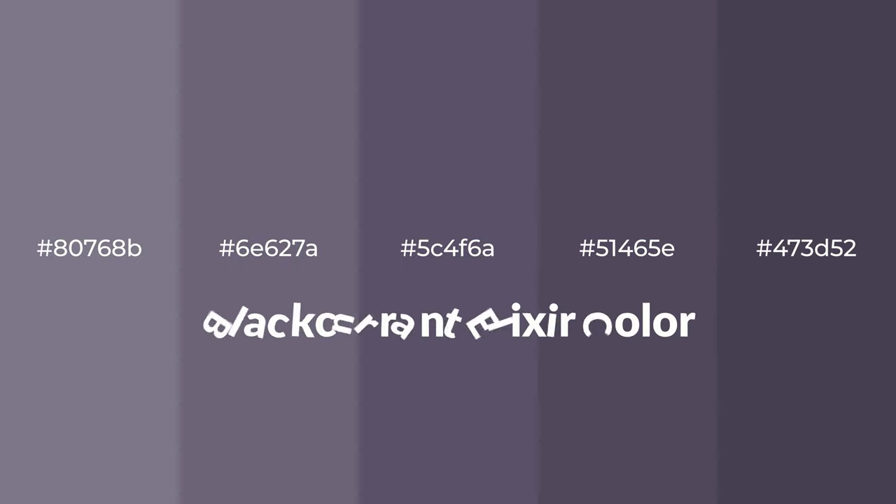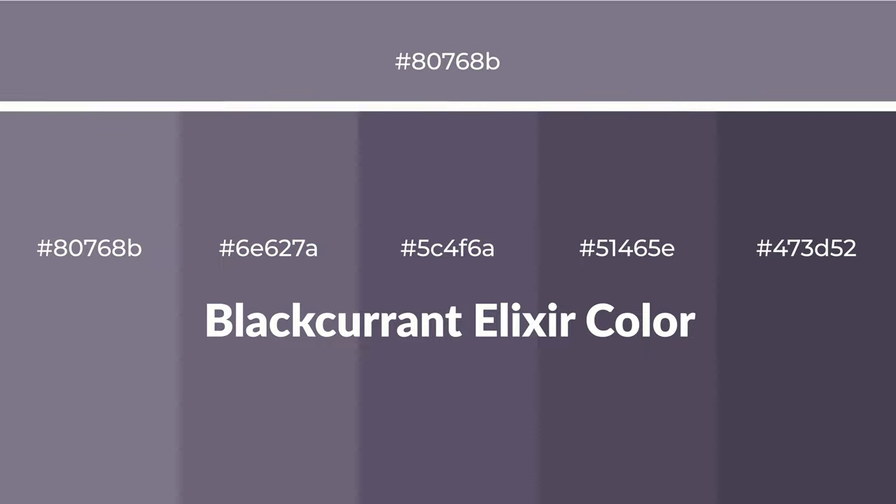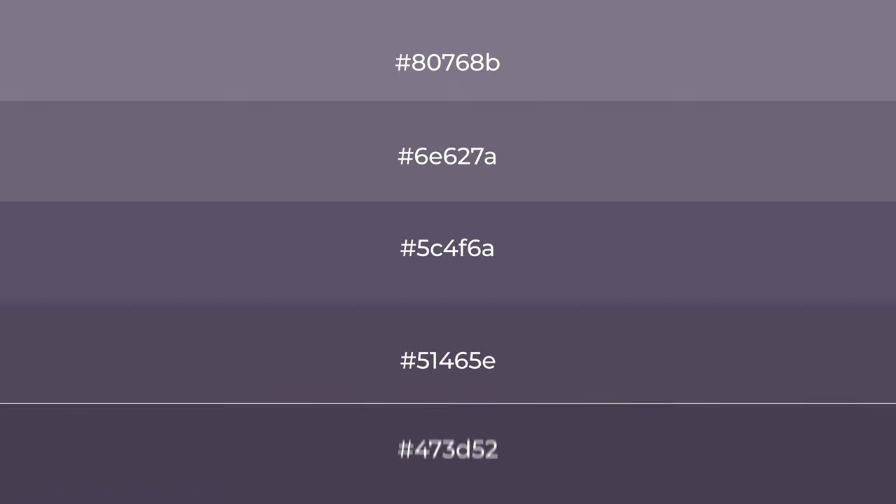Shades of Black Current Elixir color with Violet Hue for your next project. To generate tints of a color, we add white to the color. Tints create light and exquisite emotions.